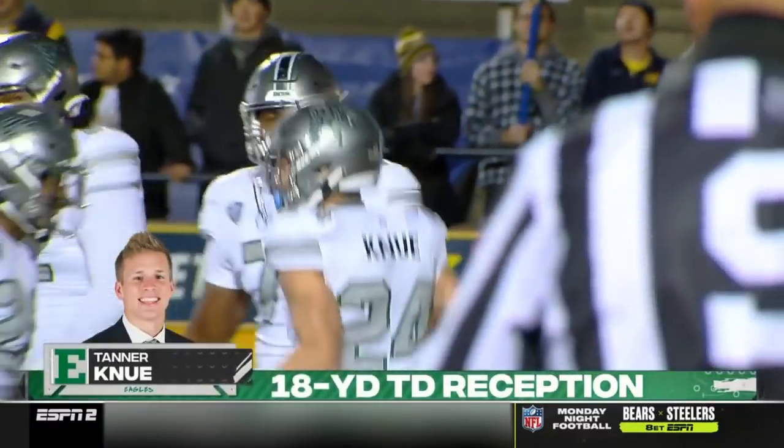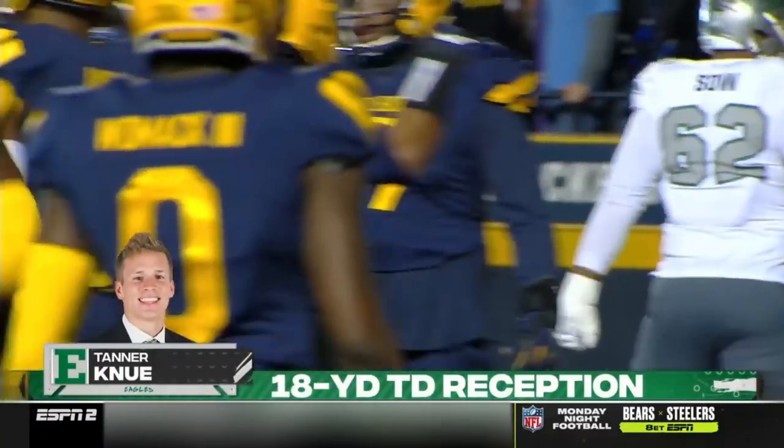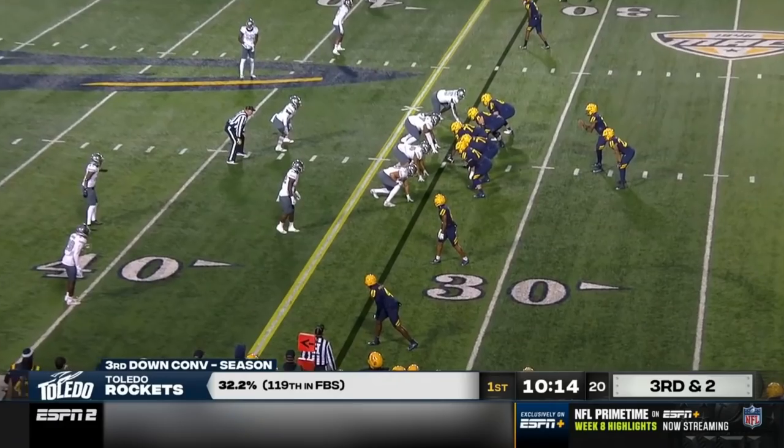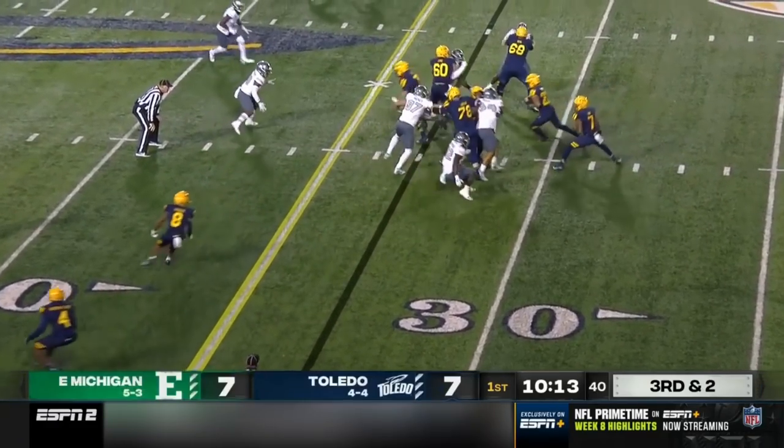This is his first action of the season. Perfect ball by Ben Bryant. Look at Tanner Canu get that separation at the end. Game experience and reps — you're going to get better and better.